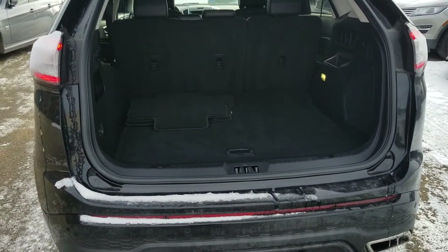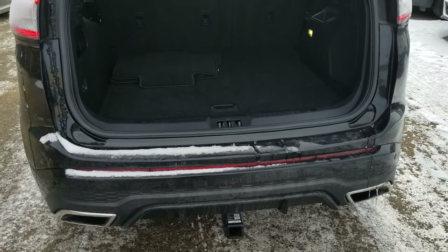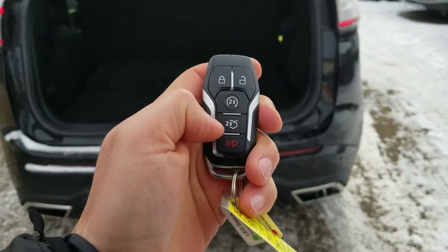This vehicle does also come equipped with the full 2-inch receiver hitch on it, and also the remote start built right into the key fob.